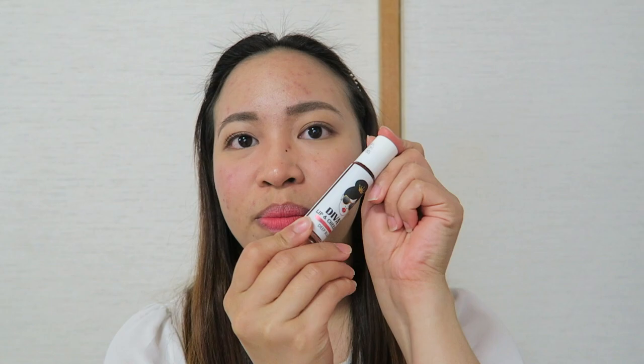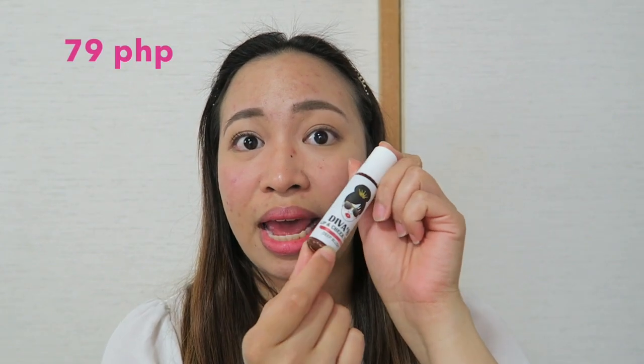This one I got recently from Beauty Manila — I think you saw it from my Beauty Manila haul. When I tried this one for the very first time, I immediately felt that it was very similar in color to the Cloud Paint in Haze. That's why I thought of doing this video, and this is much more cheaper — just 79 pesos.